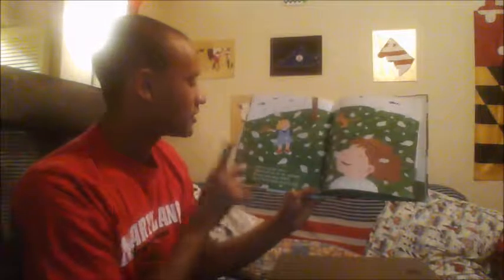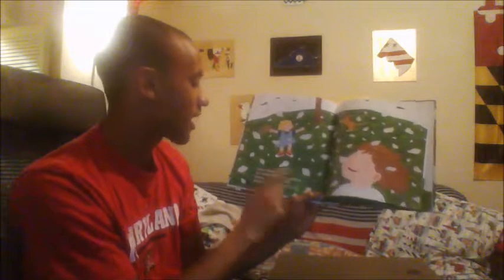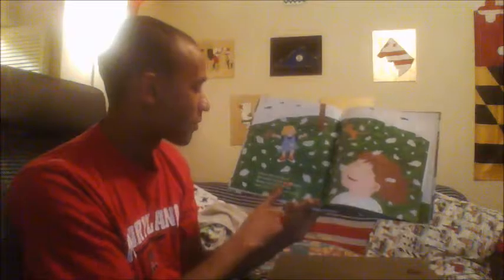When breezes blow, the petals fall to the ground. Mama and Papa Robin teach their little birds to fly.